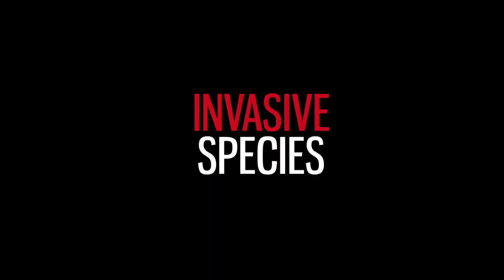Invasive species are animals that have been brought outside of their native range and have had a negative impact on their new surroundings. 'Negative impact' — that's a bit of an understatement. Invasive species are one of the top reasons for biodiversity loss, and in fact, one-fifth of all animal extinctions are due solely to invasive species.